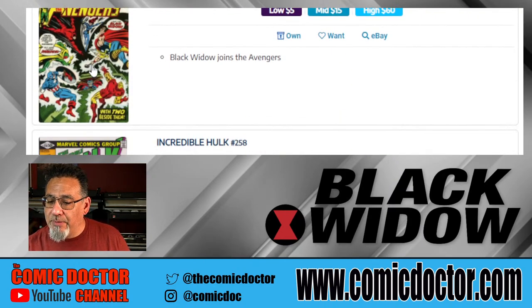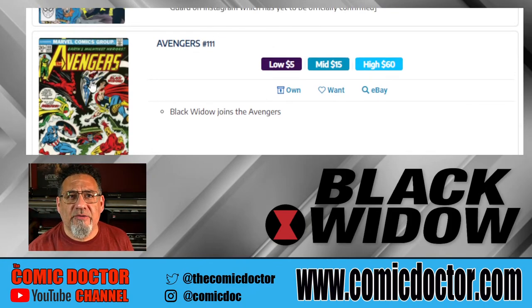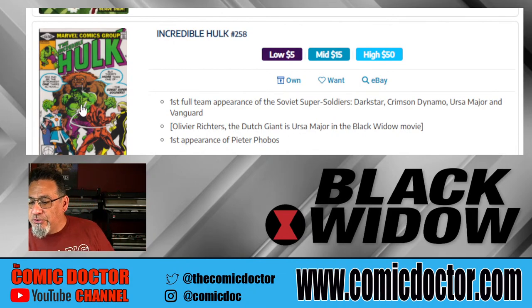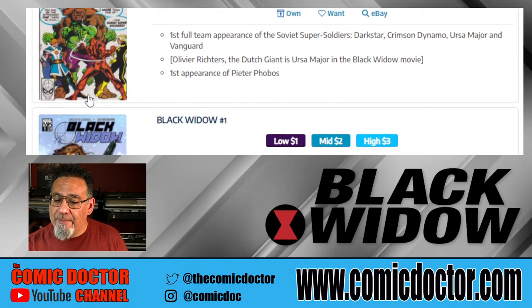Avengers 111 is where the Black Widow actually joins the Avengers — a popular book even prior to this movie coming out. Hulk 258, again, features the Soviet Super Soldiers, another team rivaling the Avengers — another popular book you might want to pick up, and the price is very affordable.